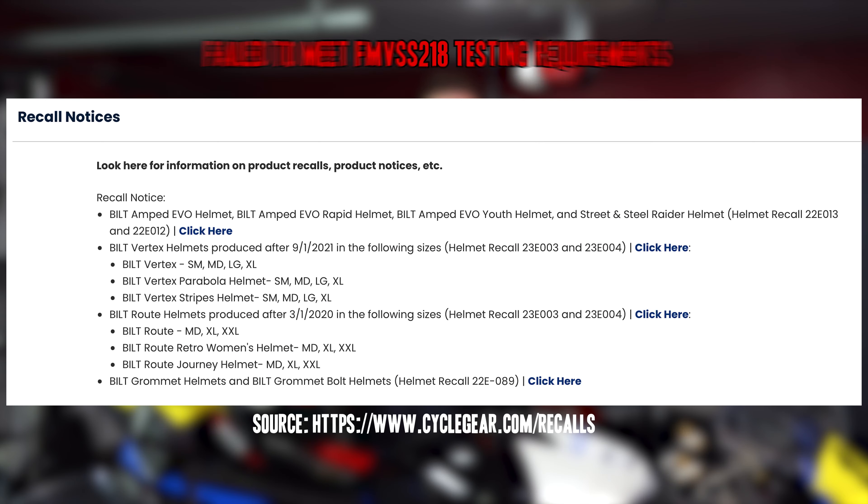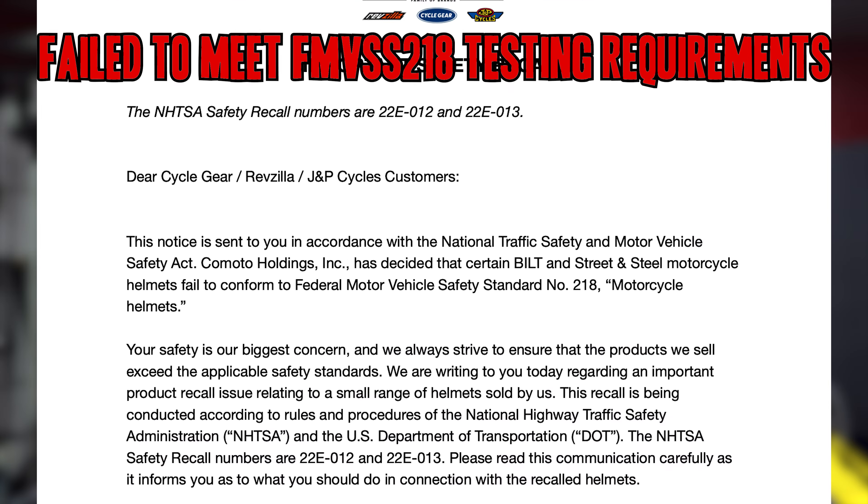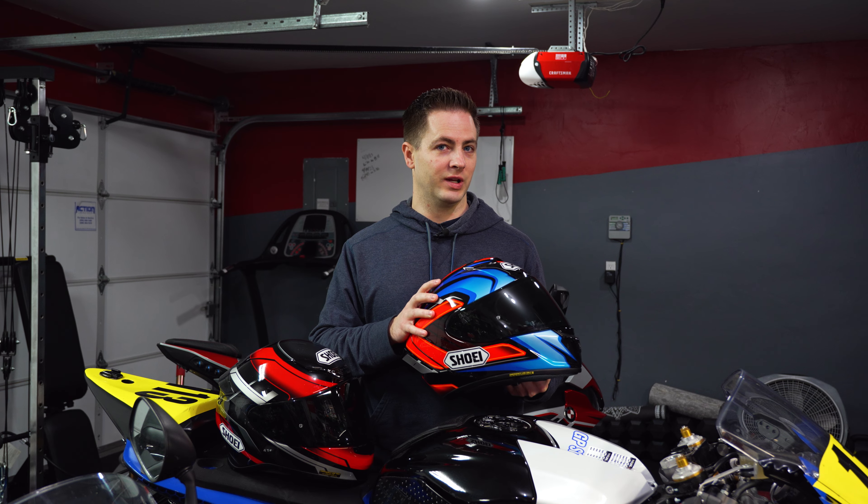This is actually one of the reasons why I'll never buy a Bell helmet. I don't trust them, and if you actually look at them, they currently have a bunch of open recalls because the helmets were not FMVSS 218 certified — which is literally the bare minimum standard. The bar is on the floor.